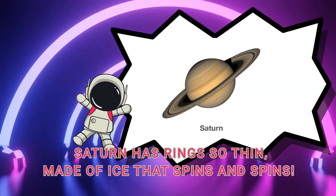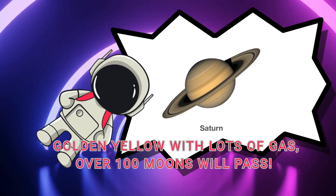Saturn has rings so thin, made of ice that spins and spins. Gold and yellow with lots of gas — over a hundred moons will pass.